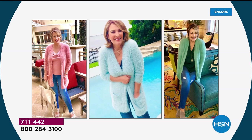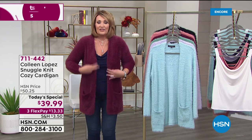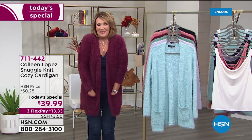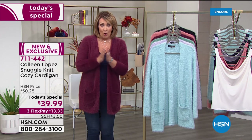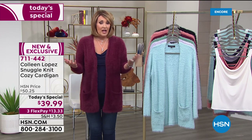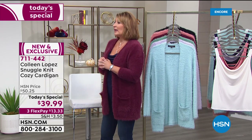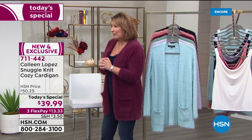The sleeves are nice and long — you can wear them down, push your sleeves up, or layer underneath. I just can't wait for you to get it and try it. Pick your normal size unless you want it slouchier — then you could go up a size. And we have the fabulous Michelle here looking darling in that blue.